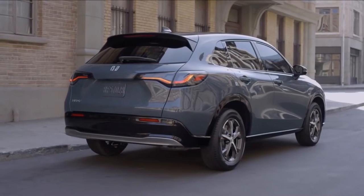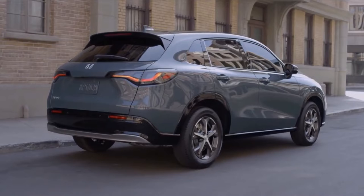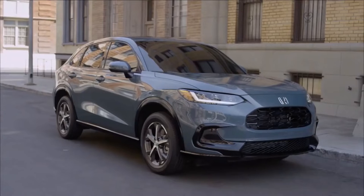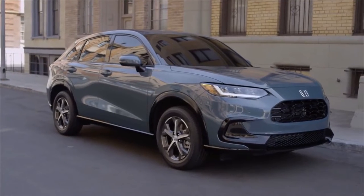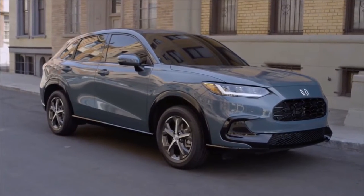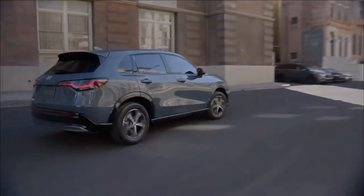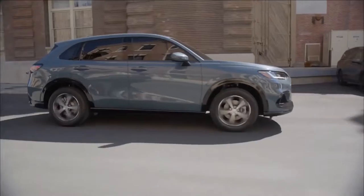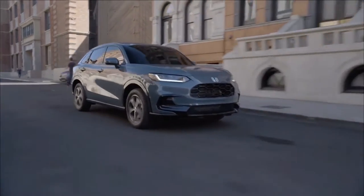Honda has revealed the new face of its second-generation HR-V, and it's certainly a bold design choice. This isn't the same new HR-V that recently debuted in Europe with a handsome and understated aesthetic and standard hybrid power. Rather, it's a US-specific offshoot that was first heard about last year and saw previewed in sketches in January.